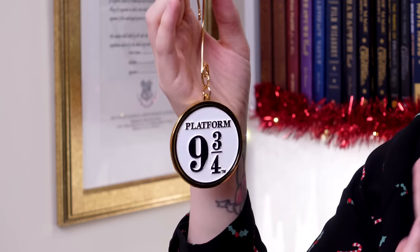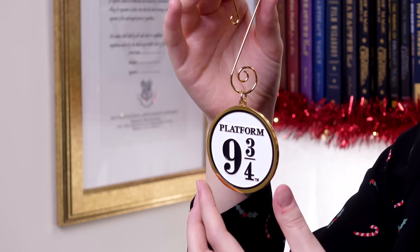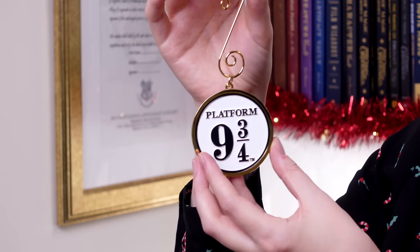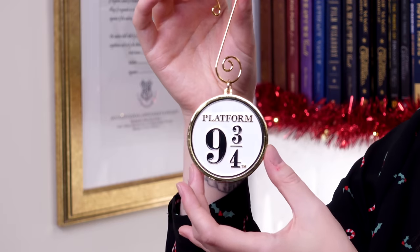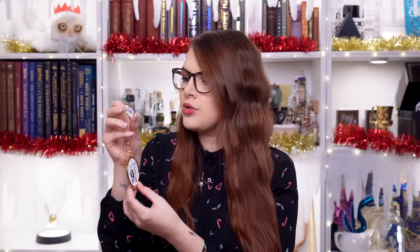They had a section in the Christmas shop by the Forbidden Forest — if you're going soon, it's by there — and they had a Hogwarts Express section. I saw this one: it's an enamel Platform 9¾ sign, and it's got a really nice, quite chunky big hanger on this one. I fell in love with it — I was just imagining the tree. It's going to be so magical. It's a nice shiny Platform 9¾ decoration. This one was £12. I'd already got the Hogwarts Express glass train from last year, so I've definitely got some that are going to go together now.